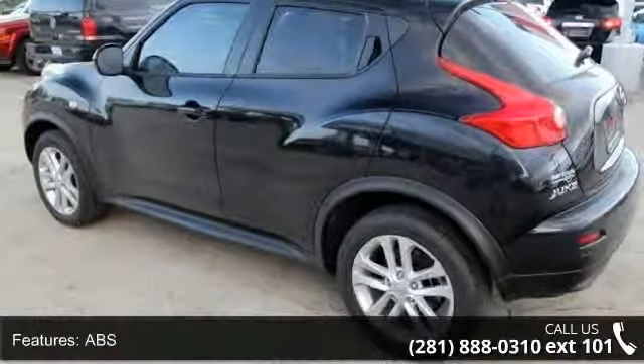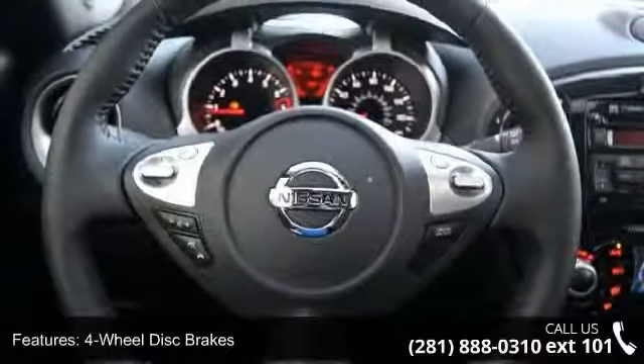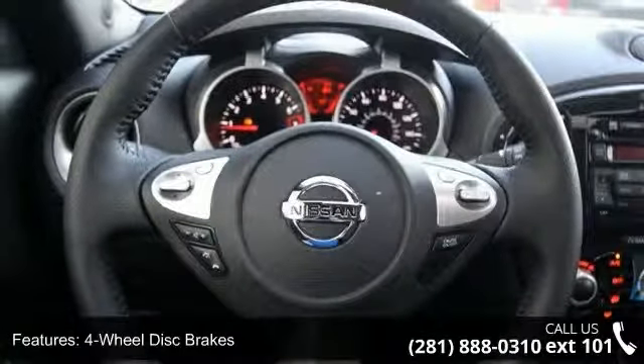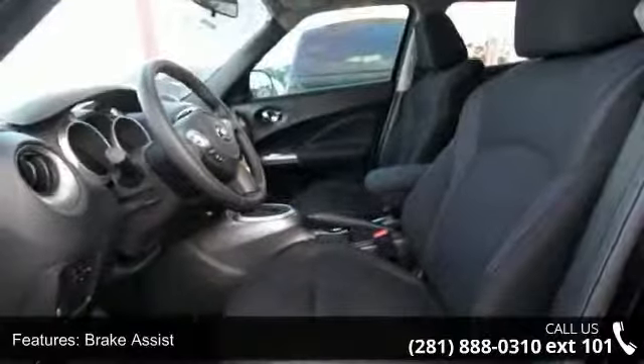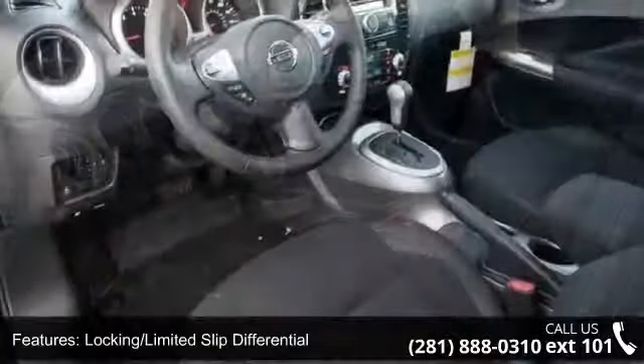And Locking Limited Slip Differential. Low mileage is an important factor in your purchase, and this vehicle delivers a low odometer reading. Let us put you in the driver's seat today. Call or click to contact our dealership.